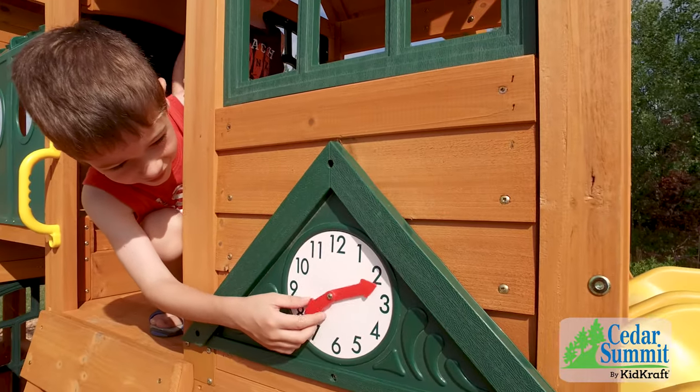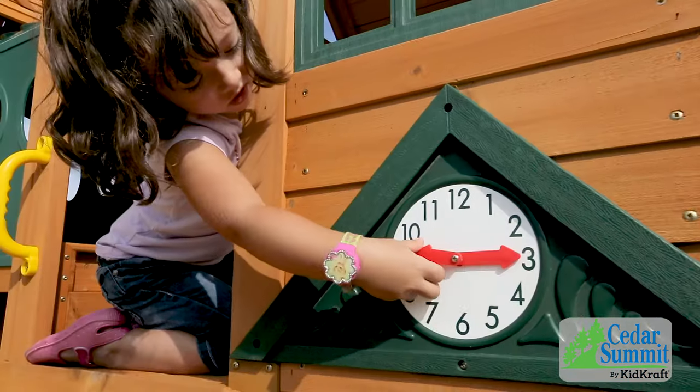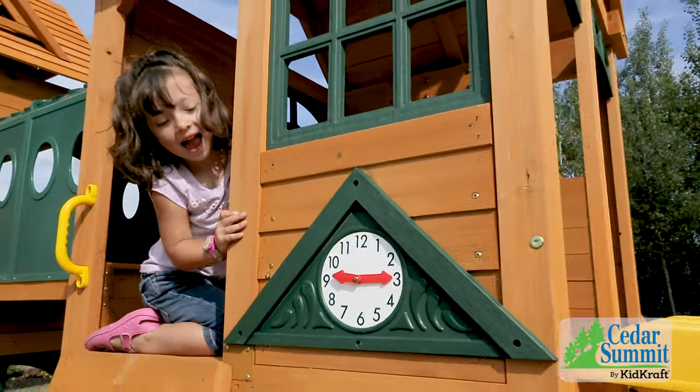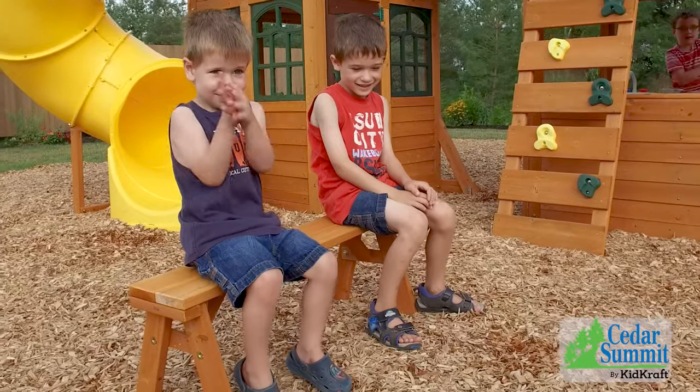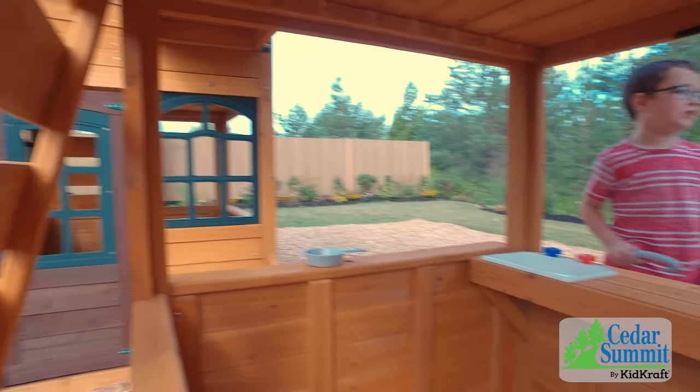The lower clubhouse also has two play clocks, so you can set the time and let everyone know when the relay race starts. And the moveable bench is the perfect size for kids — pull it up to the cafe window to have lunch, or move it inside to read books in the shade.